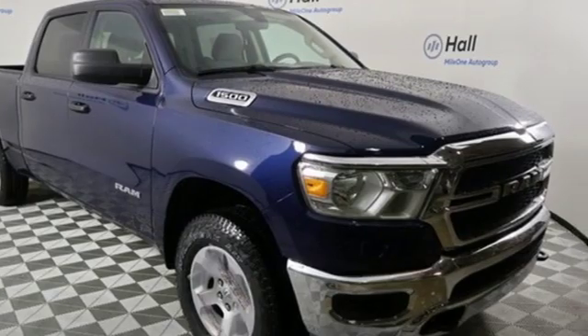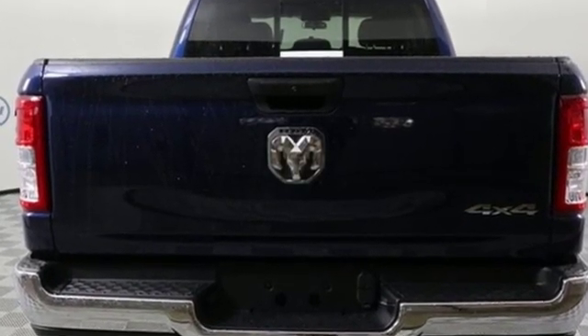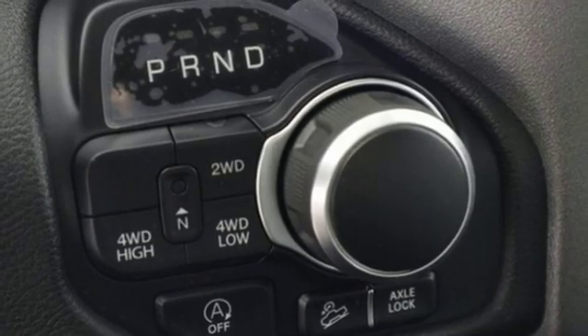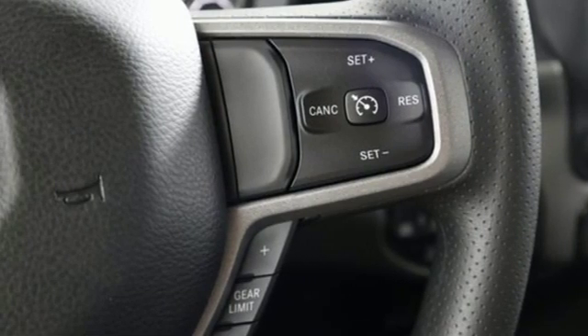Automatic transmission, electronic shift on the fly, engine auto stop start feature, active grille shutters, streaming audio, power heated mirrors, air conditioning, pearl coat paint, heavy duty shocks, and V6 engine.